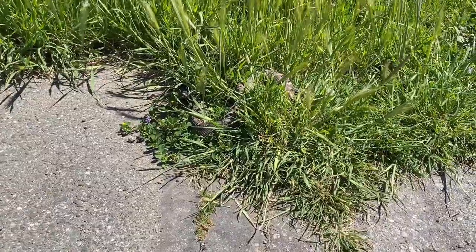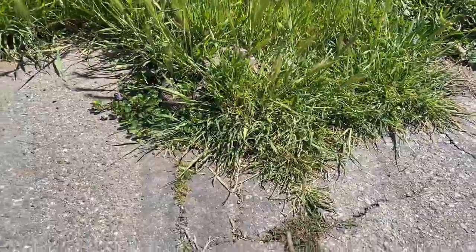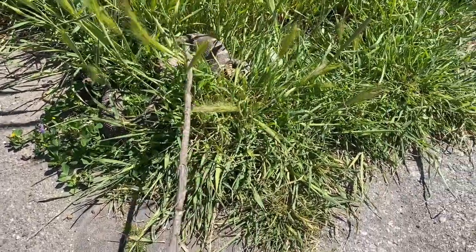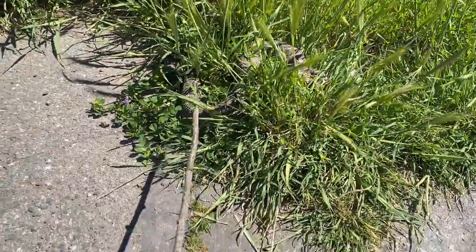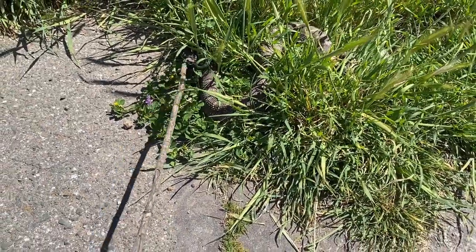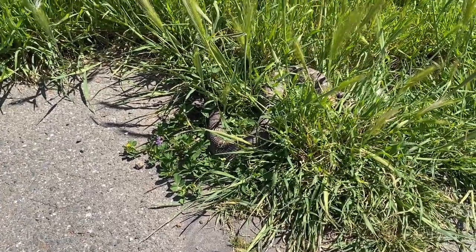Northern Pacific rattlesnake, sort of sunning itself on this asphalt on the side. This one's quite dark — it seems to be sort of flattening itself out for maximum absorption of heat. There's his head right there. I'm going to try to move it off just so that no one steps on it or gets bitten. It's probably going to sound its alarm.